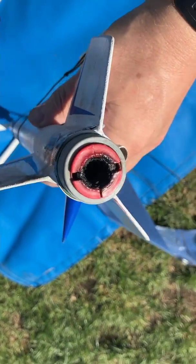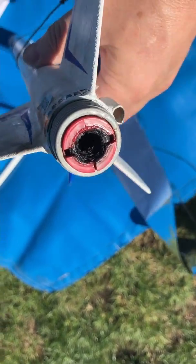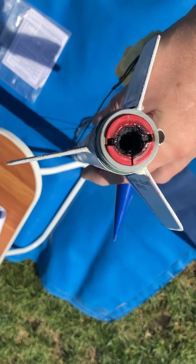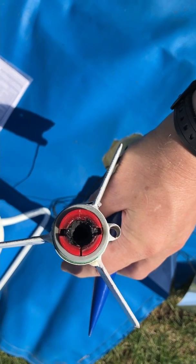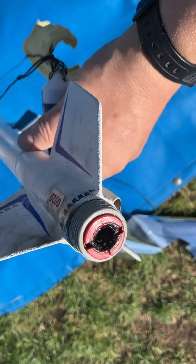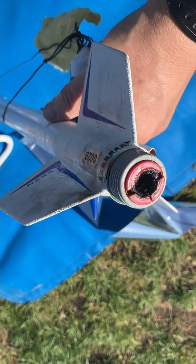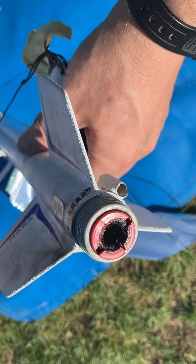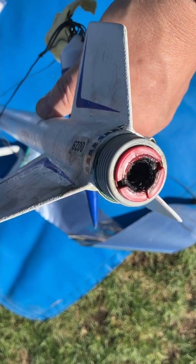Well, this was a spectacular failure. Look at this — you see the entire nozzle's gone. The entire nozzle just blew out completely. And as you can see, we had a fire, smoke, and eventually the ejection charge. But the adapter is most likely melted. I'm going to have to probably pull it out with pliers in pieces. Engine failed.